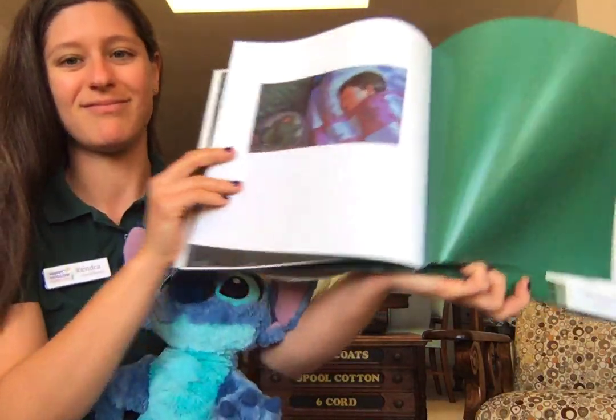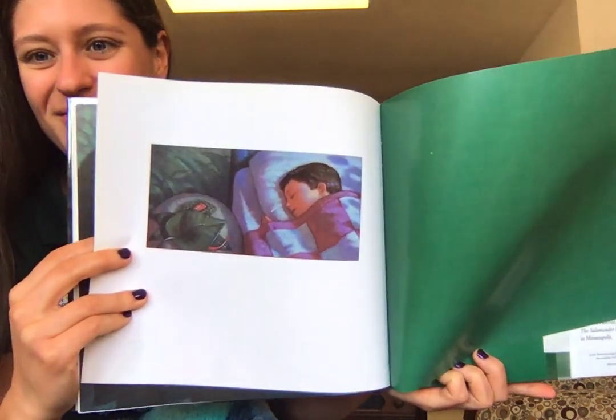The end. Alright, well that's our first story for now. See you next time.